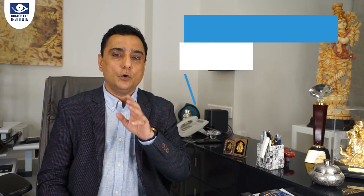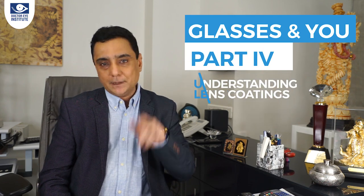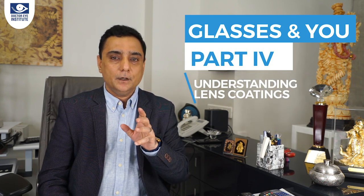Hello everyone. We had floated a poll this week to know all about lens coatings, and I was really pleasantly surprised to get the number of questions. This video is to attempt to answer all those questions which I received. Hello friends and welcome to the fourth episode of Glasses and View. This episode is everything to do with coatings, so let's dive into this topic and understand what are the benefits if you coat your glasses with different products that are there in the market.